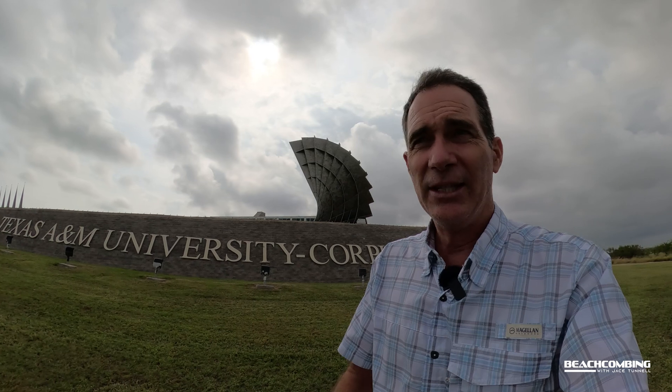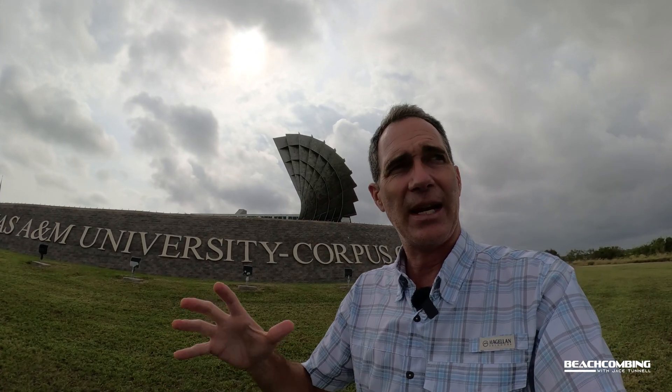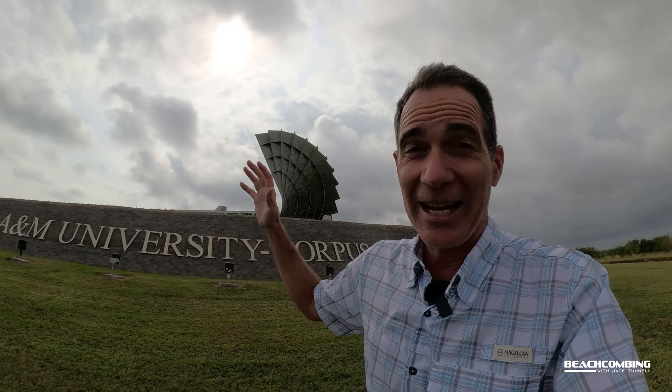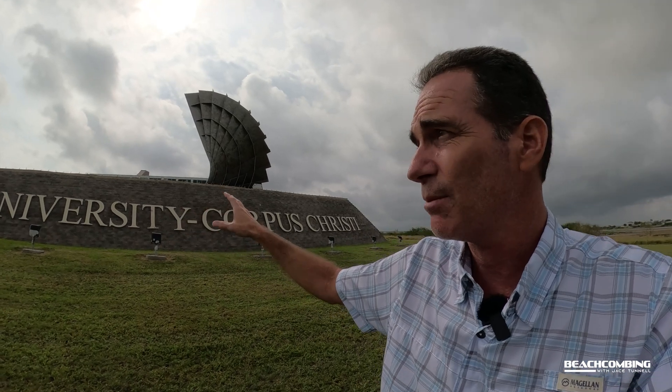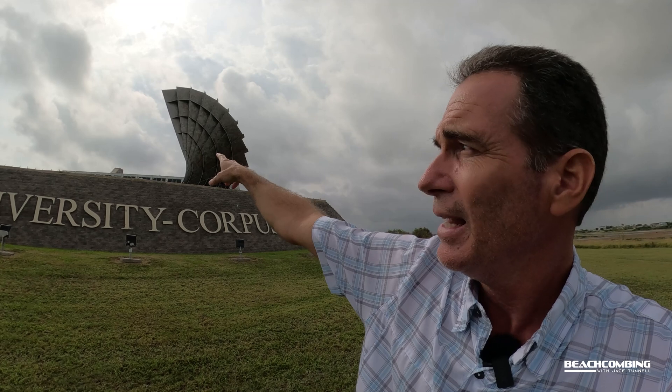I'm off the beach. I've got my oysters, and I'm bringing them over to the expert at the HARTE Research Institute, located on the Texas A&M Corpus Christi campus. You've probably seen this before, but the HARTE Research Institute building is right behind the big sign when you first come onto campus. So let's go inside.